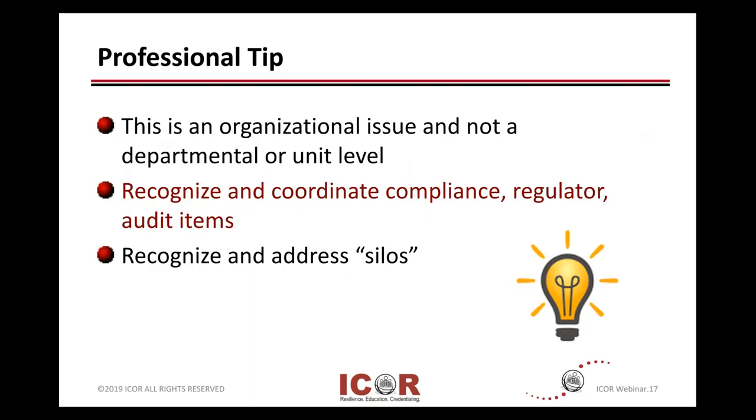Professional tip: if you are the energy efficiency expert at your organization, you should not be on your own because this is an organizational issue. It's really not a specific IT issue or facilities issue or an auditor compliance issue. Recognize and coordinate and see how many different areas you can work with, whether it's business continuity, whether it's IT, or whether it's capacity planning.